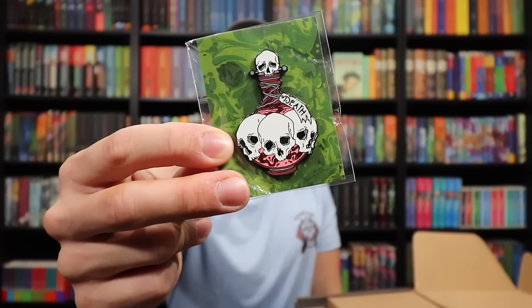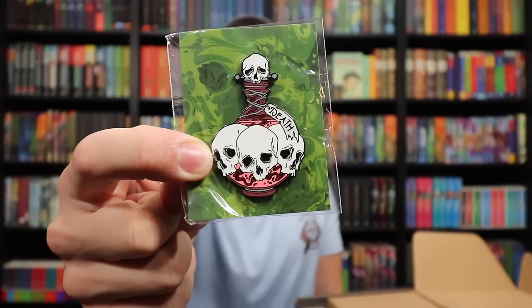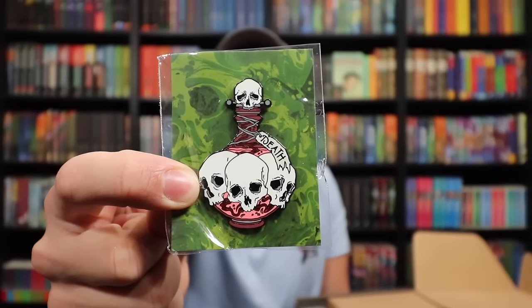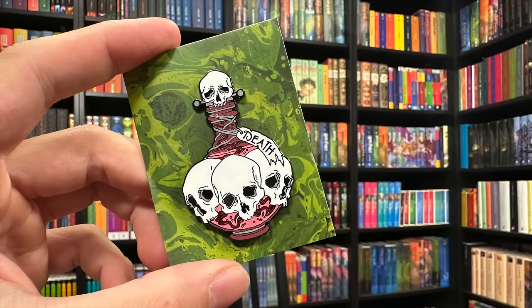Let's see what's next. We've got a pin — a two-clasped pin. Love this design. There's a little label on this potion bottle that says 'Death.' Is this the Draught of the Living Death? I always get 'draught' and 'draft' confused, but this is an awesome pin. Look at that skull topper — a cork-style stopper that's a skull. The potion bottle is filled with skulls, wrapped in old rope, and it's just simmering inside. This is such a cool design.